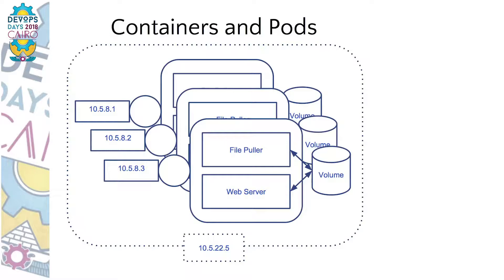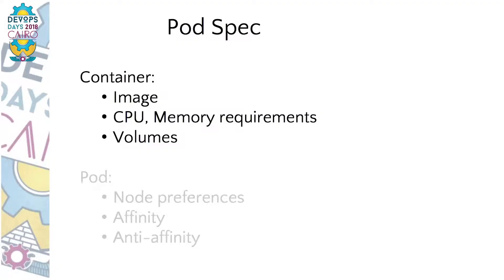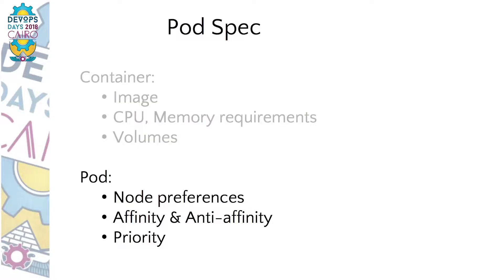You can have 20 pods listening on port 80 on the same machine without any problem. For example, if you want to talk to this middle pod, you just talk to it by its address — 10.5.8.2. The main part of a pod spec is of course the list of containers, each specified by the image to execute and the exact command. You can specify the amount of memory and CPU so that Kubernetes knows where to place this pod. And volumes — Kubernetes can automatically attach network storage like NFS, iSCSI, Cloud Drive, or simply a local directory.